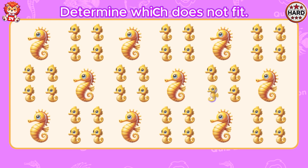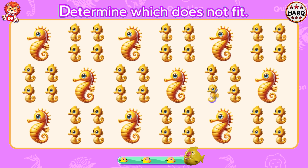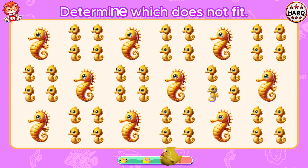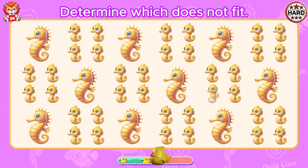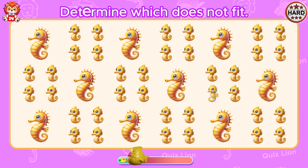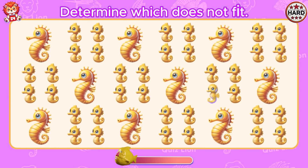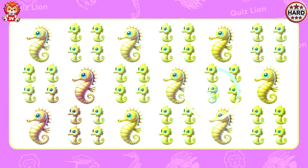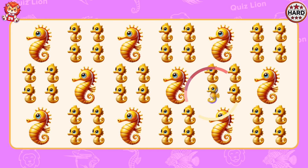Determine which does not fit. You always perform top-notch work.